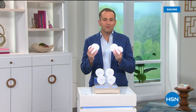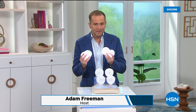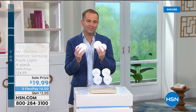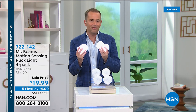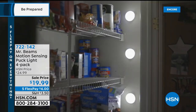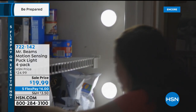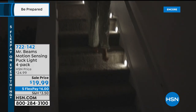Now that we've solved the power problem, let's solve the light problem. September is National Preparedness Month and still to come is ReadyWise Foods. But first, a quick presentation from HSN's number one brand in wireless lighting — Mr. Beams. These are puck lights — circular disc lights you stick wherever you need them: pantry, closet, under the sink, down the stairs, in a hallway — motion-activated to light the path.